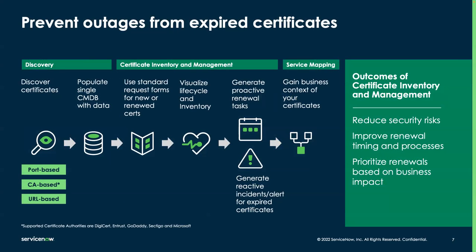ServiceNow has a solution for this called Certificate Inventory and Management, which helps customers prevent outages from expired certificates. If you're familiar with ServiceNow Discovery, this is a layer on top of Discovery that helps you discover your entire certificate estate via three methods: port-based, certificate authority-based, and URL-based. For certificate authorities, we support five out of the box: DigiCert, Entrust, GoDaddy, Sectigo, and Microsoft. We then populate all those certificates into the CMDB so that you have an accurate record. With the port-based method, we can tell you exactly where that certificate is installed and see the underlying relationships back to other dependencies.